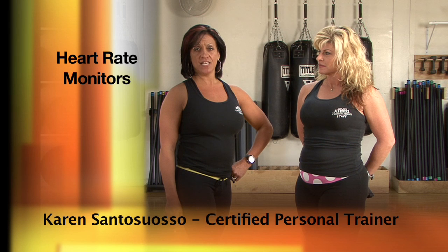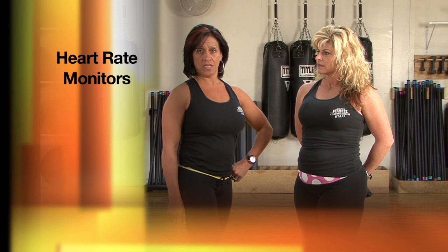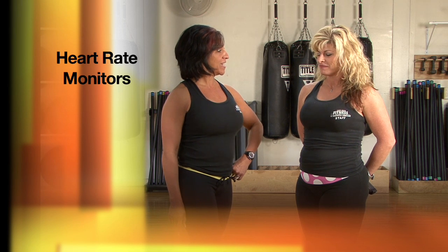As a member of Tom's River Fitness, seeing a certified personal trainer is an important step in reaching your fitness goals. Robin, why is it important to wear a heart rate monitor during exercise?